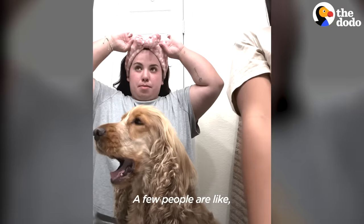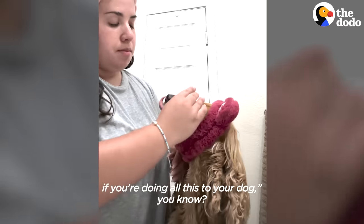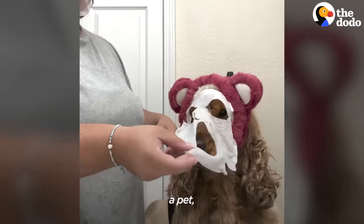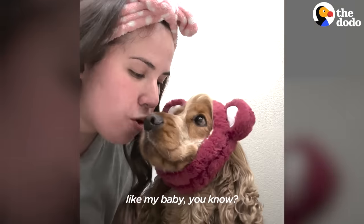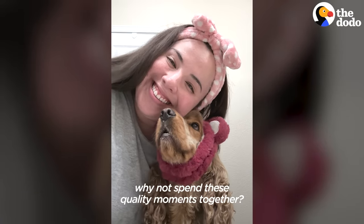A few people are like, why do you take so long? They say you must not have kids if you're doing all this for your dog. But I always told myself that if I was going to have a pet, I was always going to treat it like my baby — because they don't get to live a long time, so why not spend these quality moments together?